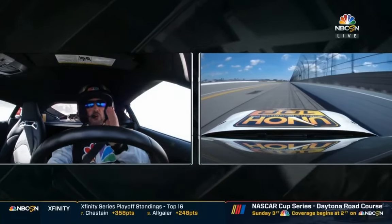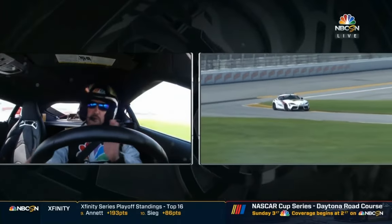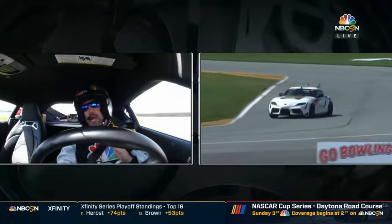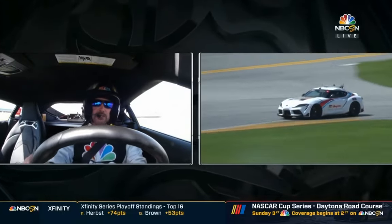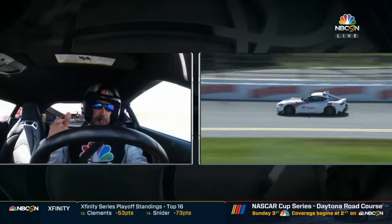Coming into the chicane here, this is a great passing place, but you've got to time it right. You don't want to come through here side-by-side. So if you're going to outbrake somebody, you try to want to get by them or almost by them. If you don't, the guys behind you are going to make up a lot of time, and they're probably going to pass you here.